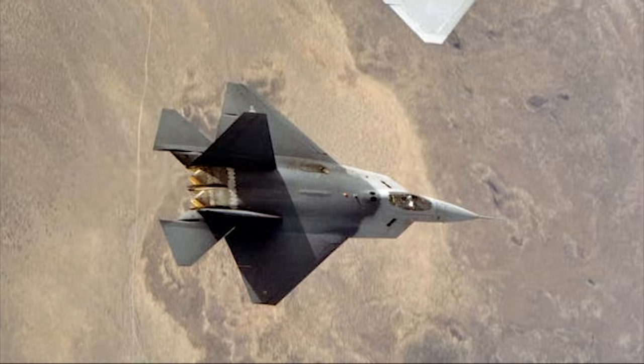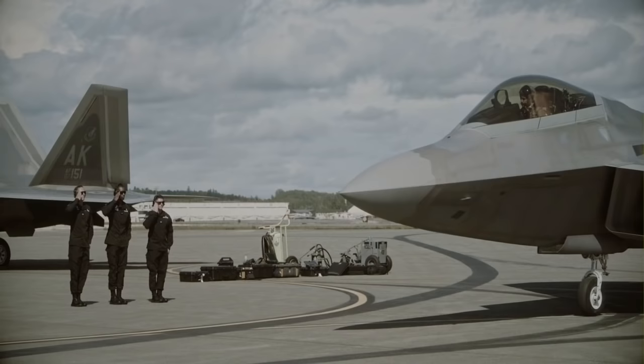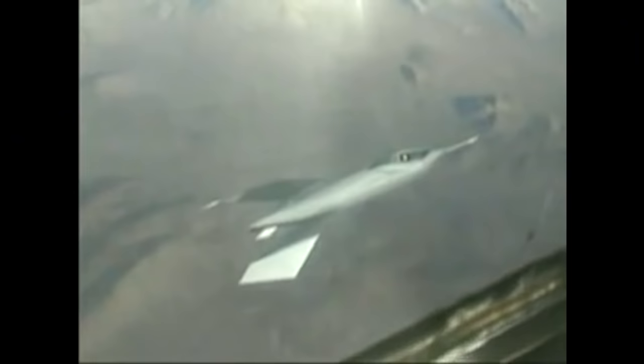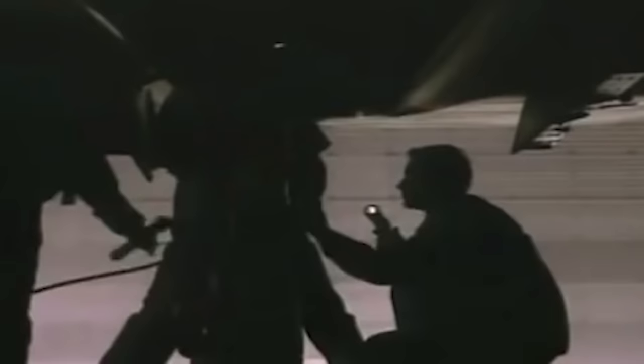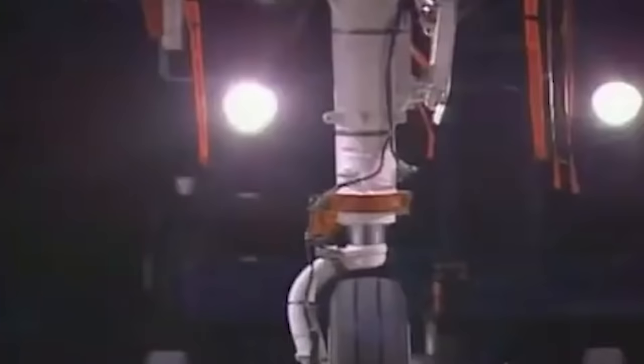Less than a decade later, Lockheed's YF-22 would square off with Northrop's YF-23 for the Air Force's Advanced Tactical Fighter contract, bringing the world's first real stealth fighter to fruition. But at the same time, back at Area 51, McDonnell Douglas' Phantom Works had stealth aims of their own, and they had just the man they needed to pursue them. Unlike Lockheed and Northrop's high-performance stealth fighters that benefited from direct tax funding, McDonnell Douglas alone was picking up the tab, and they tapped Alan Weichman to head up the effort.